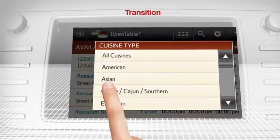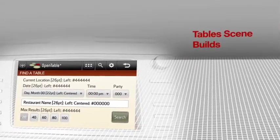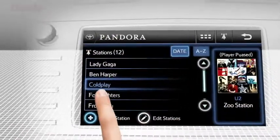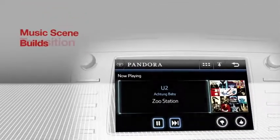Decide where you want to eat while you're on the go with OpenTable — browse local restaurants by price or cuisine and then make a reservation. Pandora lets you create your own radio stations and play music from your favorite artists.